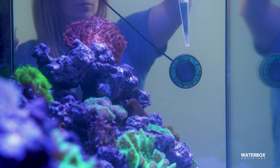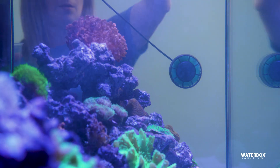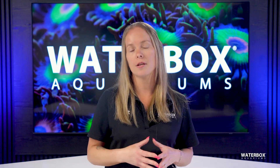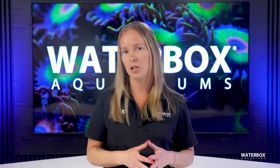A significant advantage of broadcast feeding is that it mimics natural reef conditions. In the wild, corals rely on ocean currents to bring them a steady supply of nutrients. In a home aquarium, broadcast feeding replicates this process, ensuring corals have access to food without requiring targeted intervention. There are two main types of broadcast foods for coral.